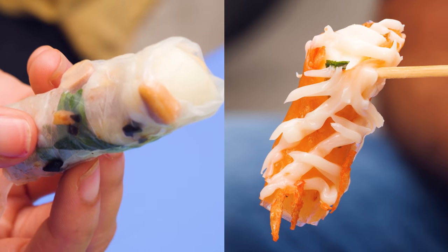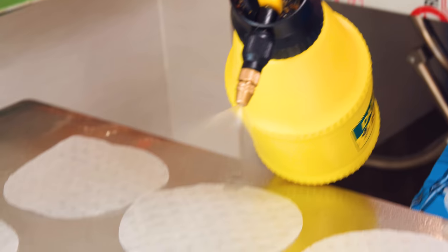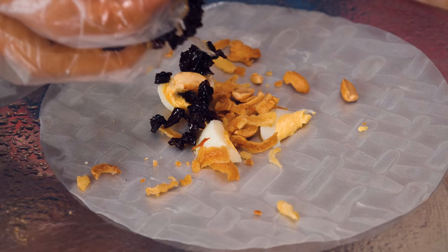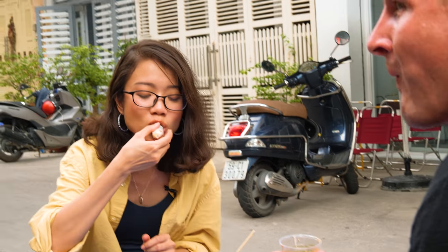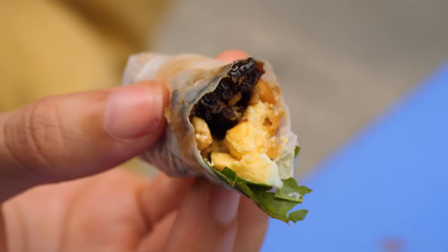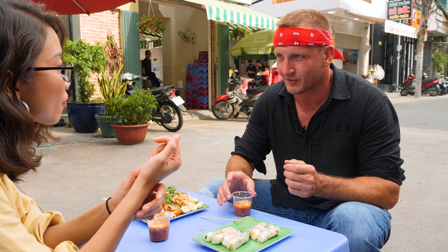To start, we'll try two of their famous dishes — first, rice paper rolls with a side of dip. A rice paper sheet is sprayed with water. She scissors pieces of quail egg, then adds peanuts, dried shrimp, beef liver jerky, and Vietnamese mint. That's really nice — this food is as much about the texture as it is the flavor. There's chewiness from the rice paper and crunch from the peanuts.